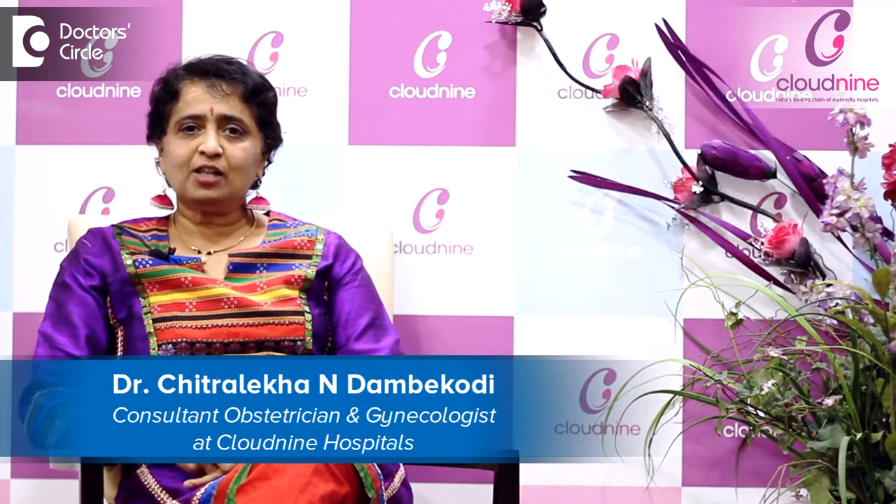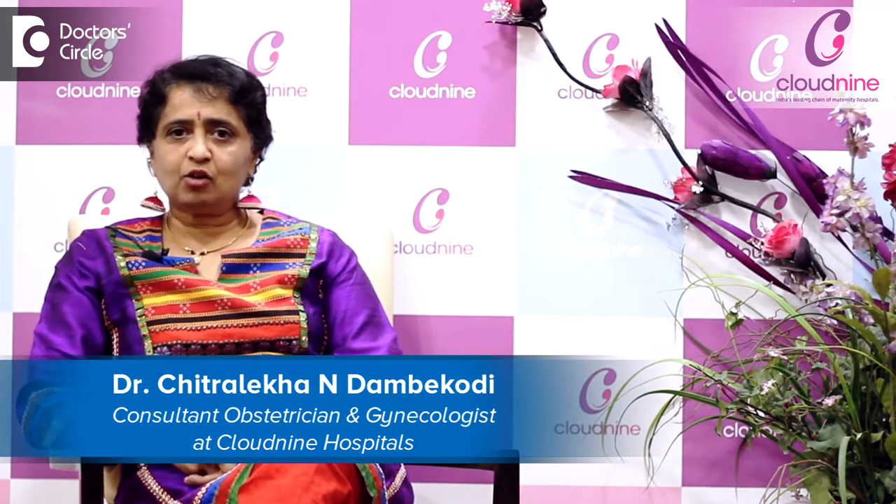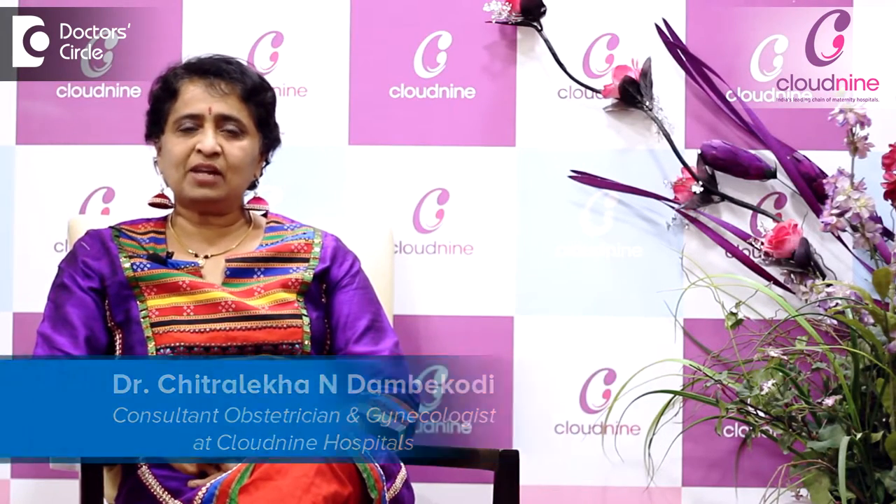Hi, I'm Dr. Chitra Lekha Dambaykodi. I'm a consultant obstetrician and gynecologist at Cloud9 Malaysia Room.